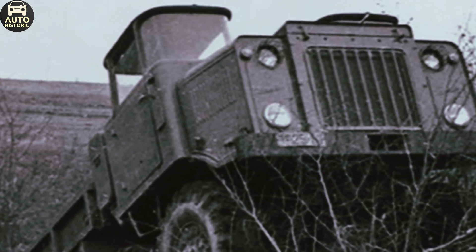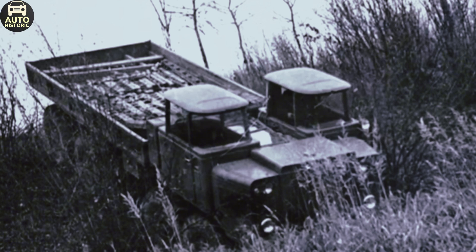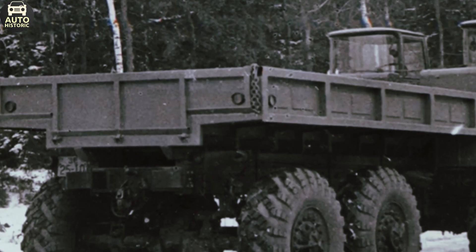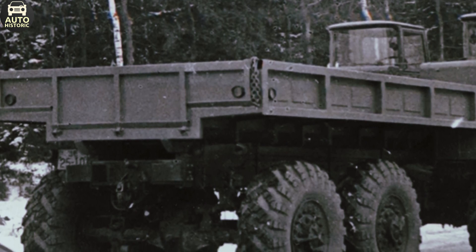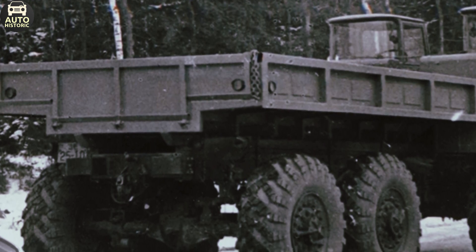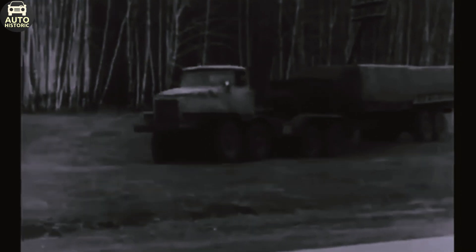Under the hood of the NAMI 058 was a powerful heart: a 39-liter diesel engine inherited from a tracked artillery tractor. This giant engine produced 275 horsepower and worked in tandem with a five-speed manual transmission. To fuel this massive engine, two fuel tanks with a total capacity of 400 liters were installed. The fuel consumption was substantial — 50 liters per 100 kilometers — but considering the truck's power and off-road capability, fuel efficiency could be sacrificed.